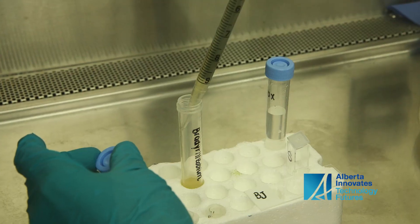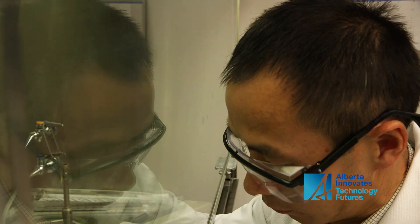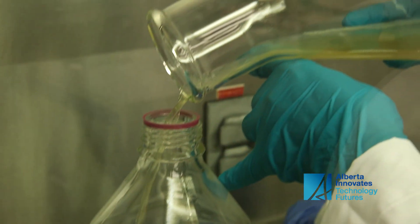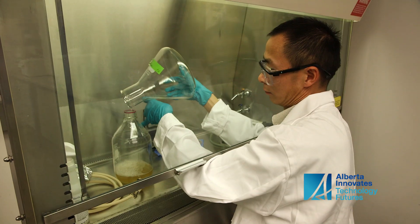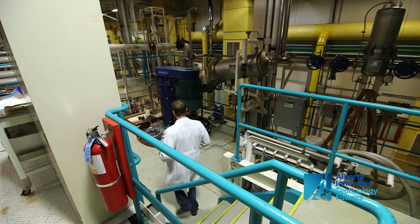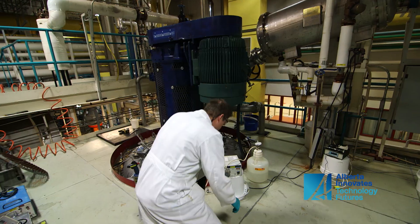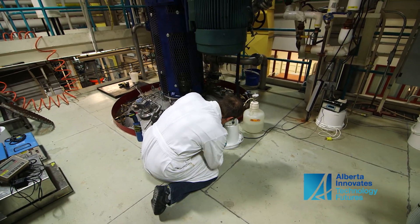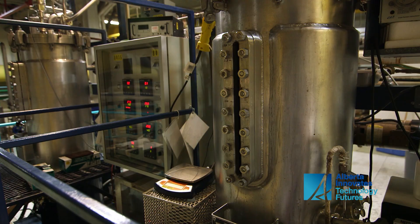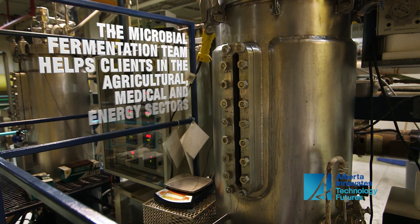A company will have a process that's working at bench scale and they realize that in order to have a commercial process they need to get this growing at larger scale. The fermentation equipment and fermentation expertise is extremely expensive. Quite often companies or individuals who have developed these processes might know a lot about their product, but not have the equipment or expertise required to take it from bench scale to large scale. We can come in and help them with that part of it.